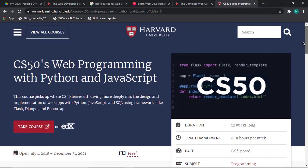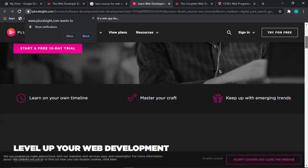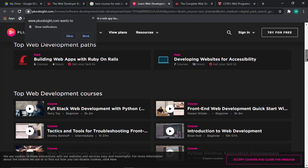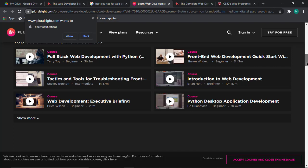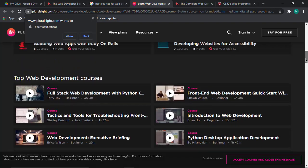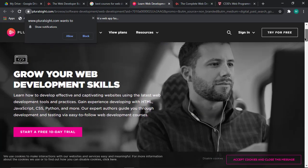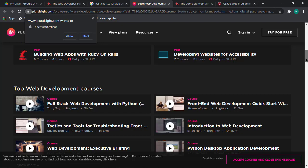These are the courses I think every developer should know. Let's also have a look at Pluralsite.com. If you have some budget and want to advance yourself, there are amazing top web development courses there including full-stack web development with Python, web development with Python, desktop application development, introduction to web development, and front-end web development quick start.